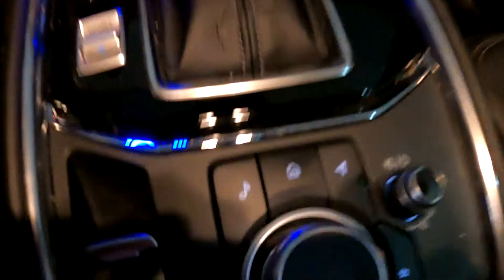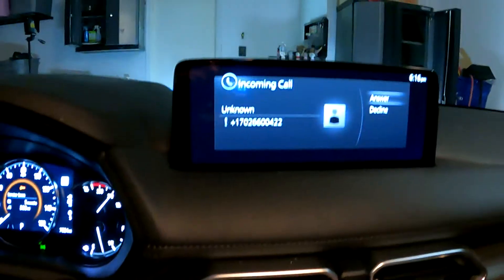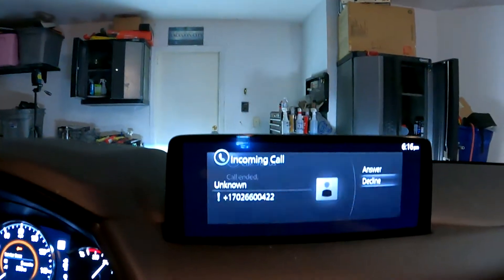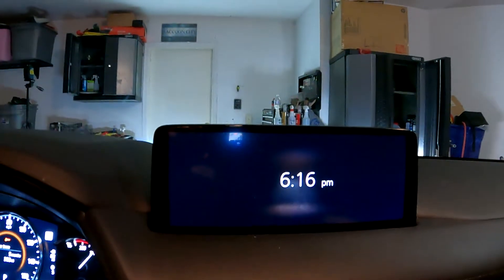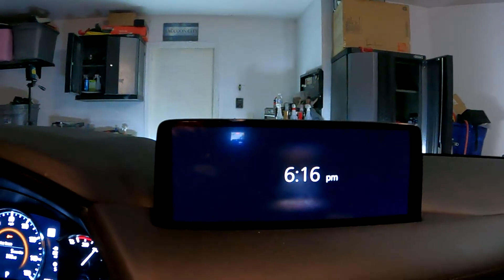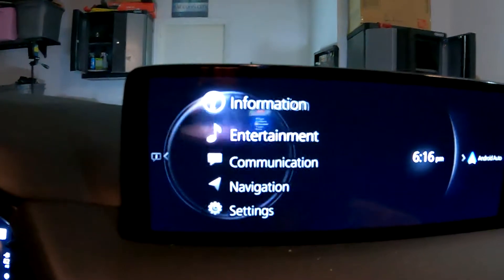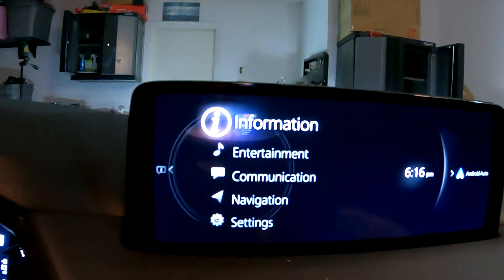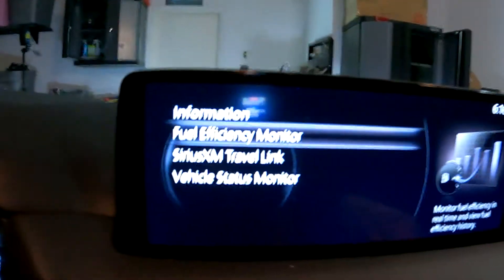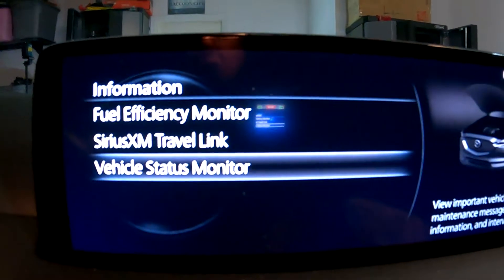From the main screen, if you're on the clock screen or anything else, just come down to the home button. From there, go up to 'Information' and push down, then go to 'Vehicle Status Monitor.'